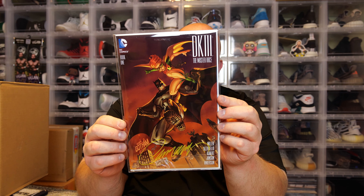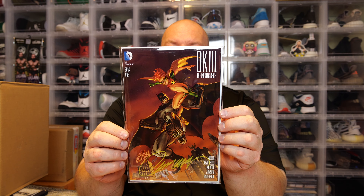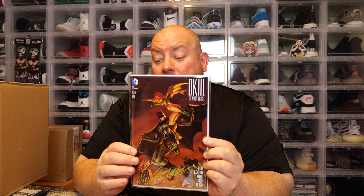Last one — this one says DK III: The Master Race, number one, Cover A. We've got some Batman action — J. Scott Campbell exclusive, DK III: The Master Race, Book One, with Batman and Robin for sure. I know I'll definitely be keeping the Spawn.